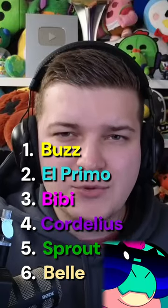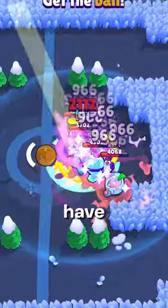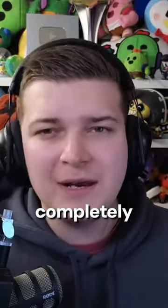At number one we have Buzz's hypercharge called Buzzwatch, and it's completely broken. You'll have infinite supers during this hypercharge which will stun every single time, so you can literally stun lock opponents. It's completely broken.